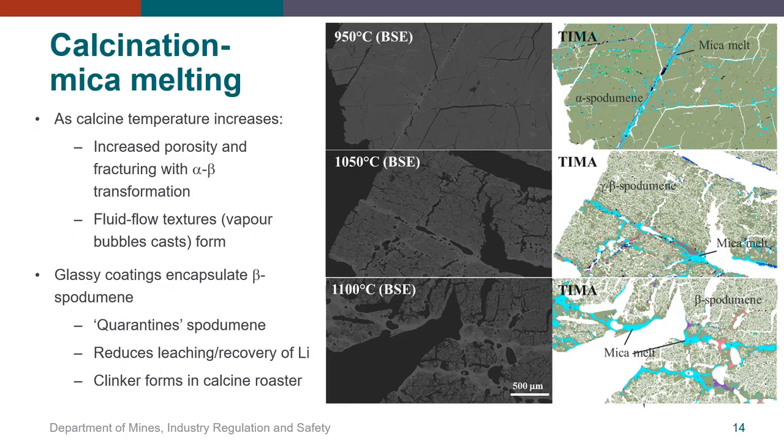This next slide shows the changes in mineral textural features associated with calcination as temperature increases. Backscattered image and TIMA image pairs are shown calcined at 950, 1050 and 1100 degrees. At 950 degrees, alpha spodumene is still intact and has not yet transformed to beta spodumene. However, TIMA imaging has mapped the initial formation of mica melts in blue along a major cleavage fracture surface. As the calcination temperature increases, spodumene transformation progresses with the spodumene becoming more fractured, porosity increases, and the formation of mica melt increases with fluid flow textures such as vapour bubble casts also forming. The mica melt forms amorphous glassy coatings along internal surfaces that effectively encapsulate and quarantine spodumene from acid leaching, reducing the amenability of beta spodumene to acid leaching and inhibiting the recovery of lithium.